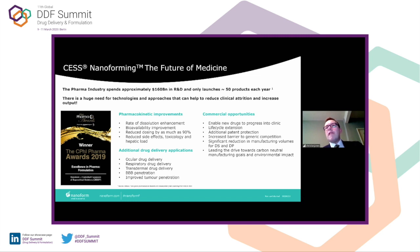Our process is patented both in the US and in Japan — patents received last year — with a patent pending in Europe. This gives good opportunity to enhance patent protection for our pharma partners' products. And obviously, if we're reducing dose, there's a good opportunity to have significant reduction in manufacturing volumes of both the drug substance and drug product, and help lead towards the drive for carbon-neutral manufacturing goals and environmental impact.